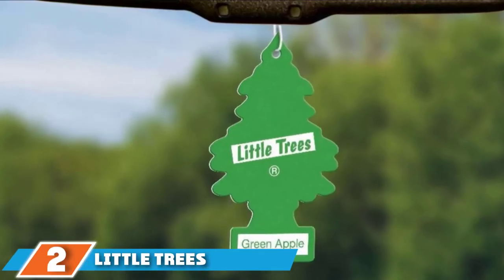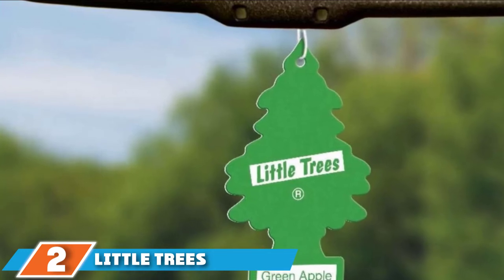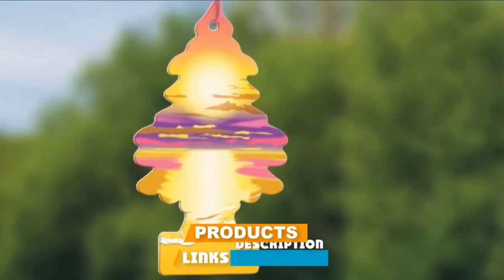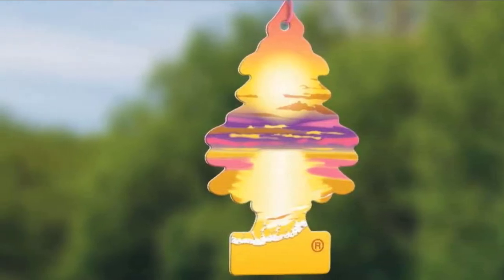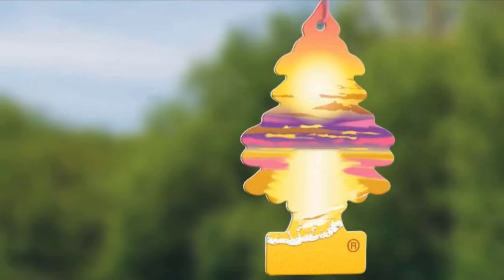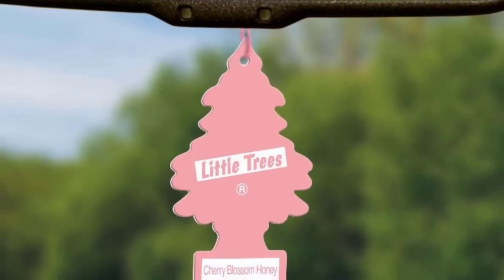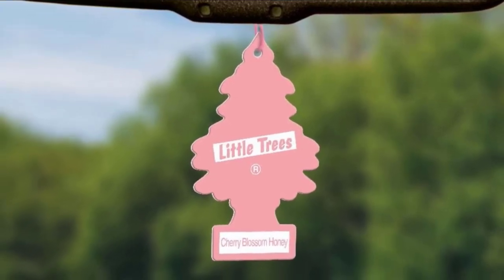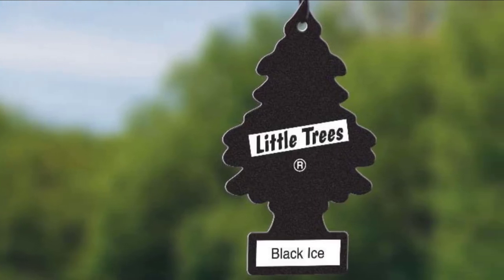Moving on to number 2, we have Little Tree's Hanging Car Air Freshener. It's a spin on the classic mirror-mounted hanging car air freshener, but they need to actually hold a good scent in order to be effective — so those gas station ones that smell like strawberries need to go. Little Tree's gives you their Black Ice scent, which fills the car and remains fresh for about one week before the scent gets less intense. It's still there, just a little more subtle.